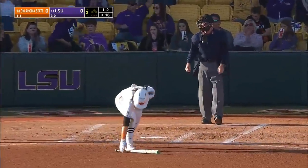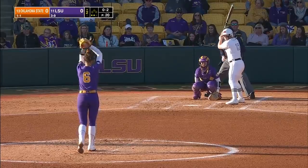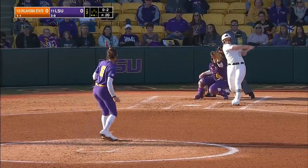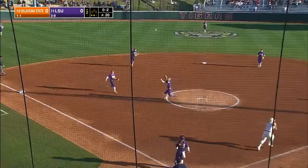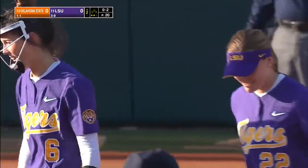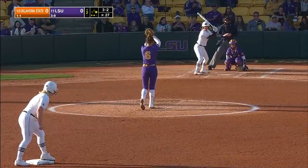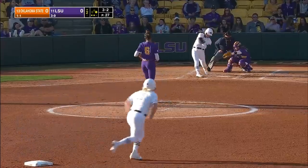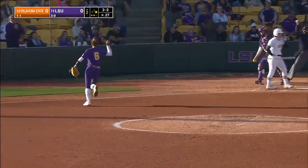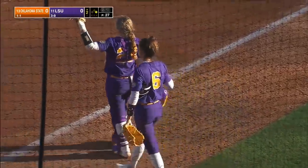Richburg chased that one — it kept working its way outside. Richburg... the name sounded so familiar to me, Mike Busby. Jams him with the curveball there, and Gorsuch does not squeeze the routine pop-up. Kind of nonchalant going after that ball. Swing and a miss. Gorsuch turned that one over, it was riding in to the left-handed batter.